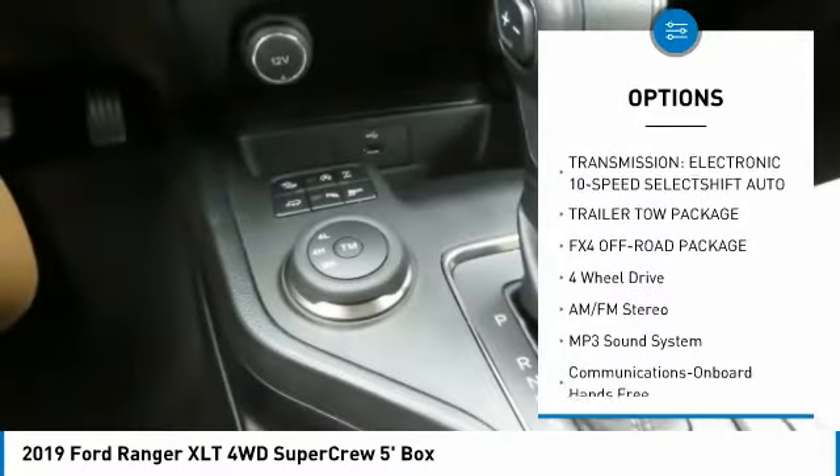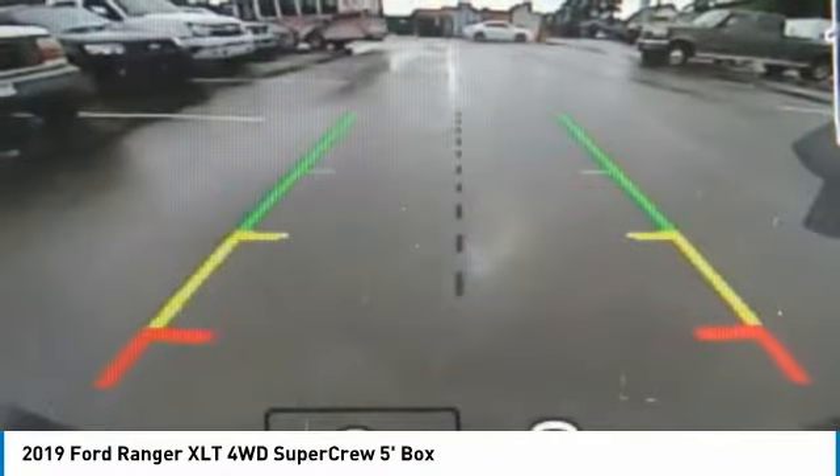Power door locks, power windows, power steering, bucket seats, tilt steering wheel.